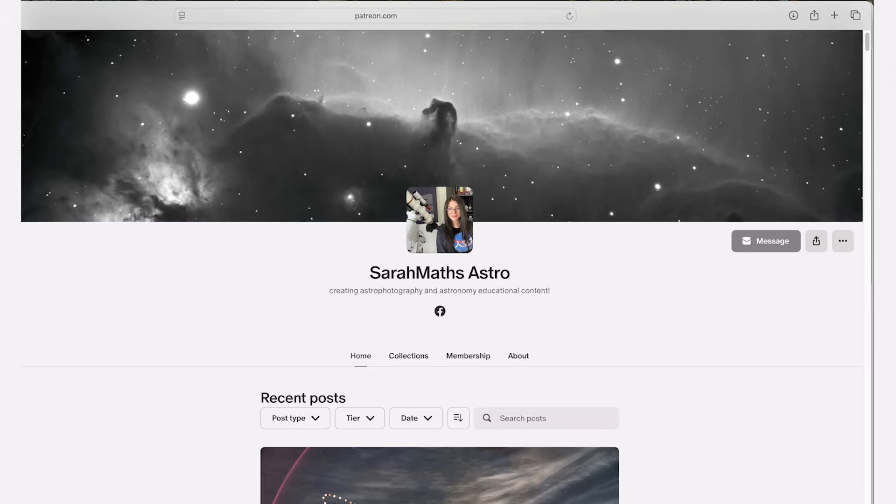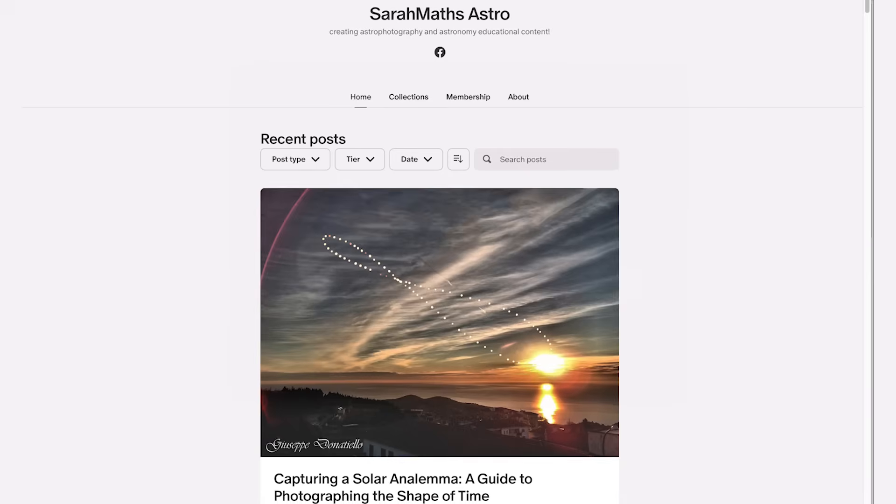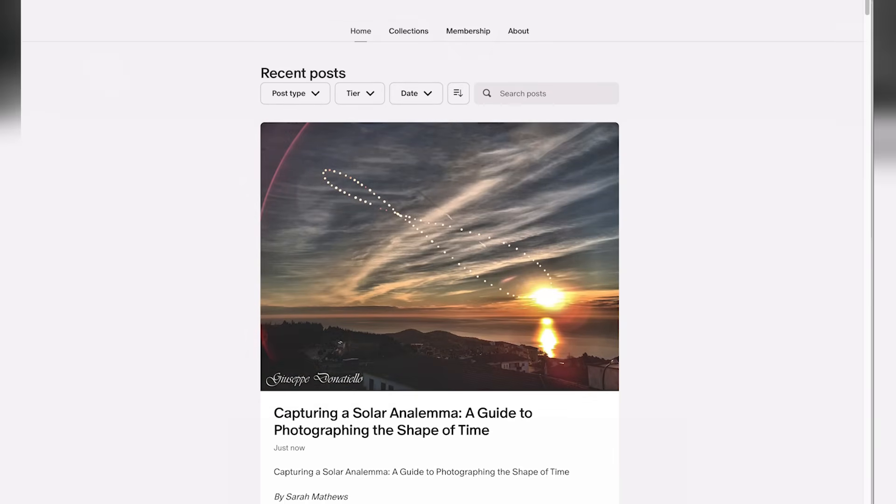That's all we have for this month. If you'd like more information on how to capture an analemma throughout the year, check out my Patreon for more details. I hope this was helpful — let me know down in the comments what you're imaging this month and what else you'd like to see in this series. Until next month, I hope you all have clear skies. Thanks, guys.